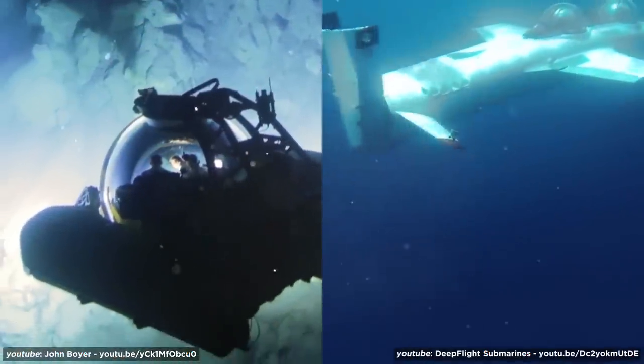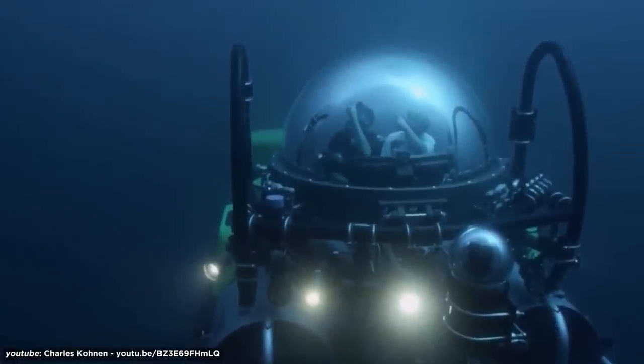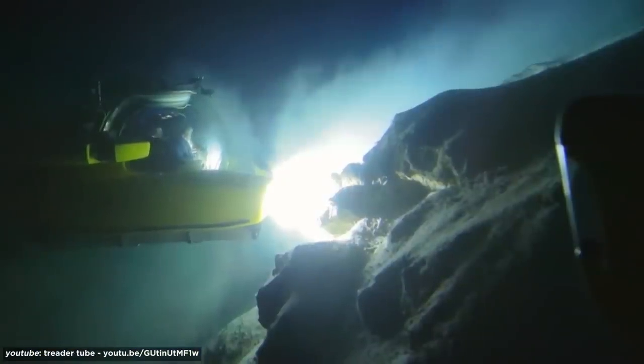Much less streamlined than the Dragon, this mini-sub looks like something out of 20,000 Leagues Under the Sea. Don't get your hopes up, though — not unless you've got a yacht and $4 million.